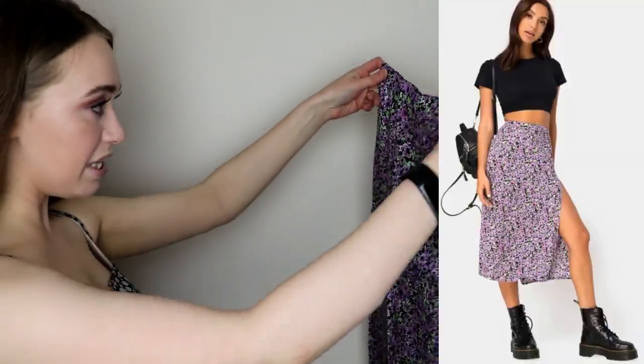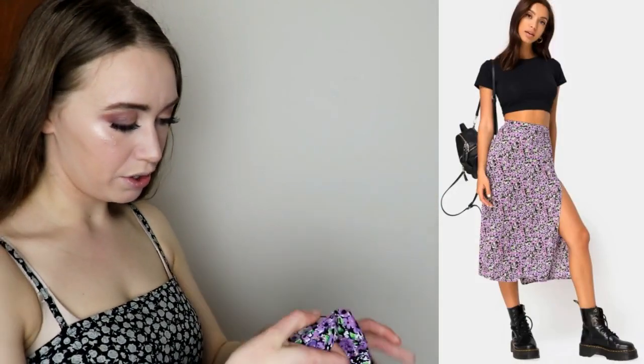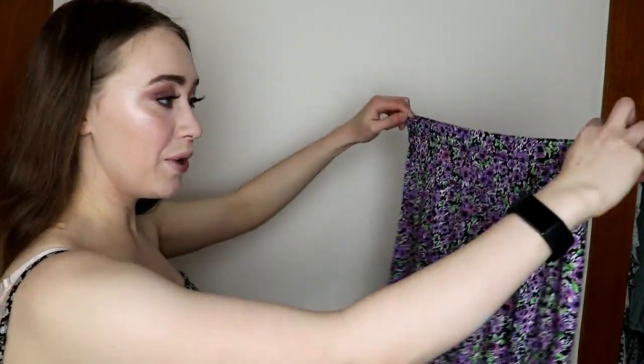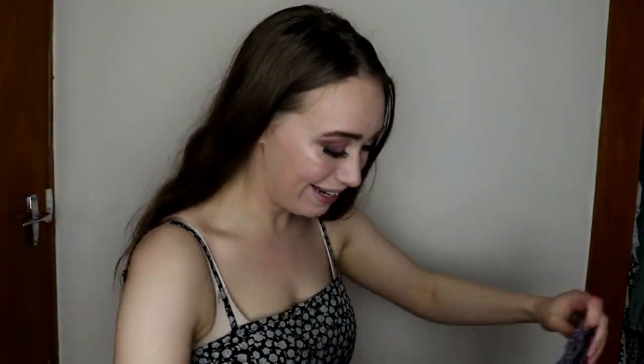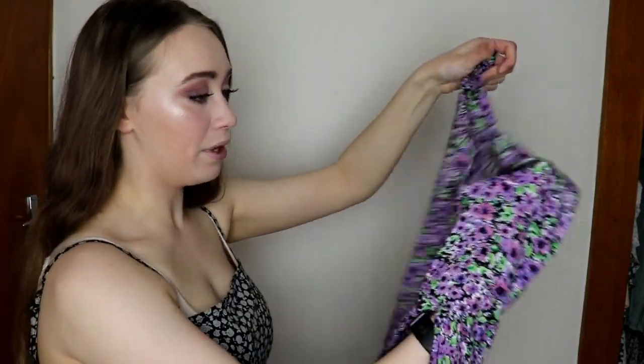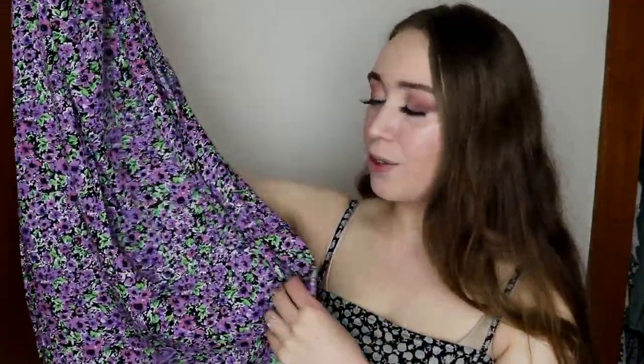Next I have this midi skirt — or maybe a maxi skirt, it doesn't say. I got this in a size small. It's not stretchy up here so it probably won't fit me. This skirt also has a slit; it looks like it's up pretty high but we'll see when it's on. They had so many other colours and patterns, and I think this was the nicest out of all of them, but looking at it now it's not that nice — it's too bright.